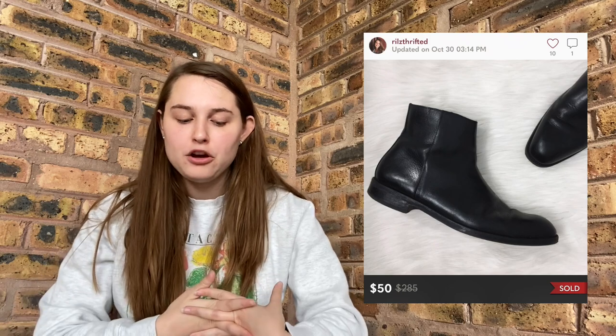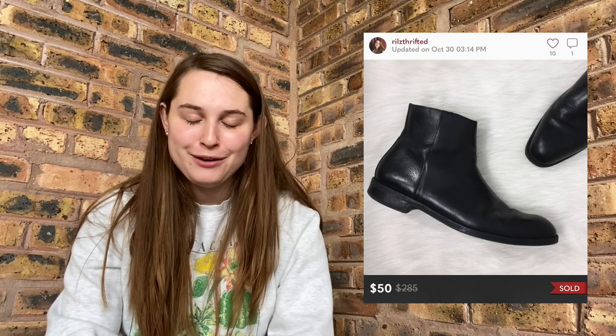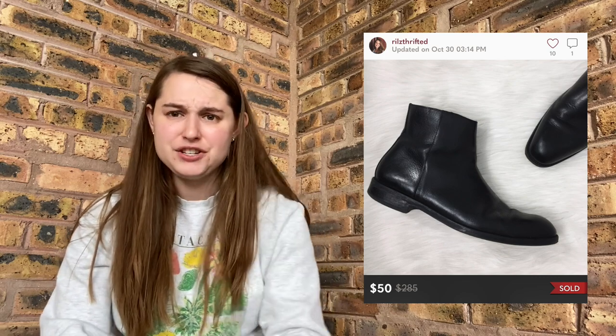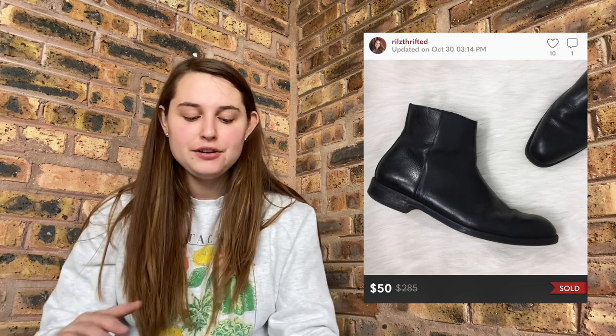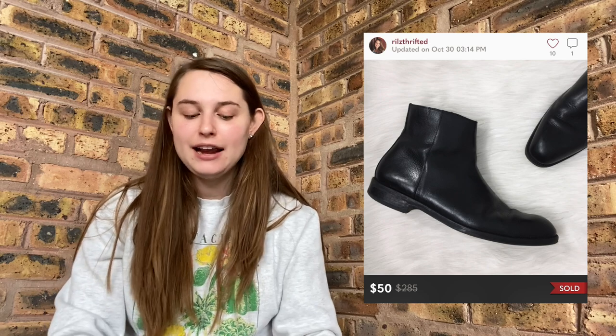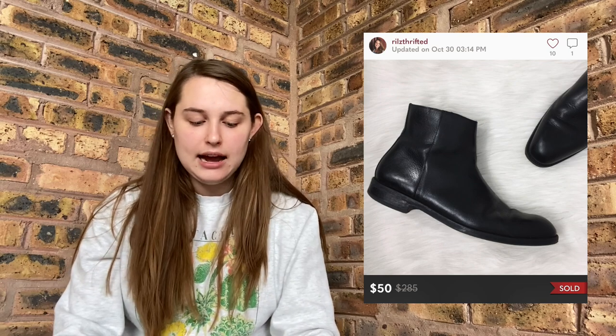Next was a good sale on October 30th — I sold these Donald J Pliner men's ankle boots. They sold for $50. I picked these up at Goodwill, I believe in a Thrift With Me video on my channel. I think I paid $7 for these. Donald J Pliner is hit and miss, but men's items can do really well. They were listed for about two to three months — I listed them in summer and it makes sense they sold now in fall. My earnings were $40, I paid $7, so I made slightly over $30. This was a good sale.